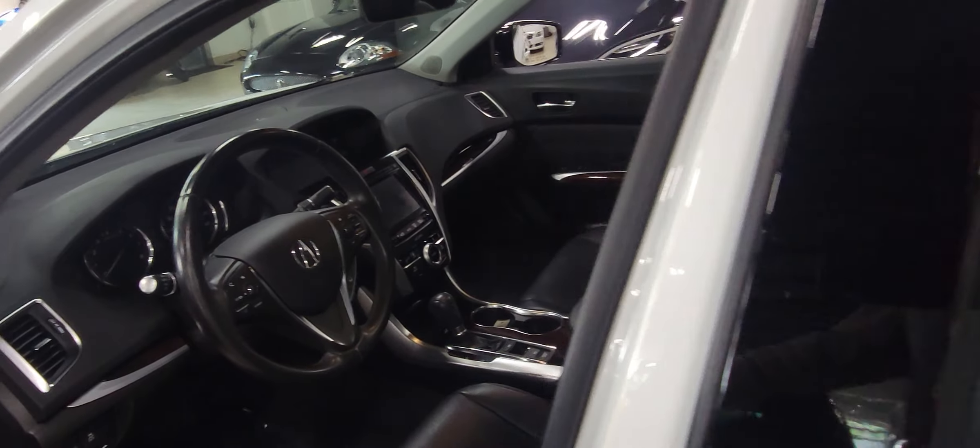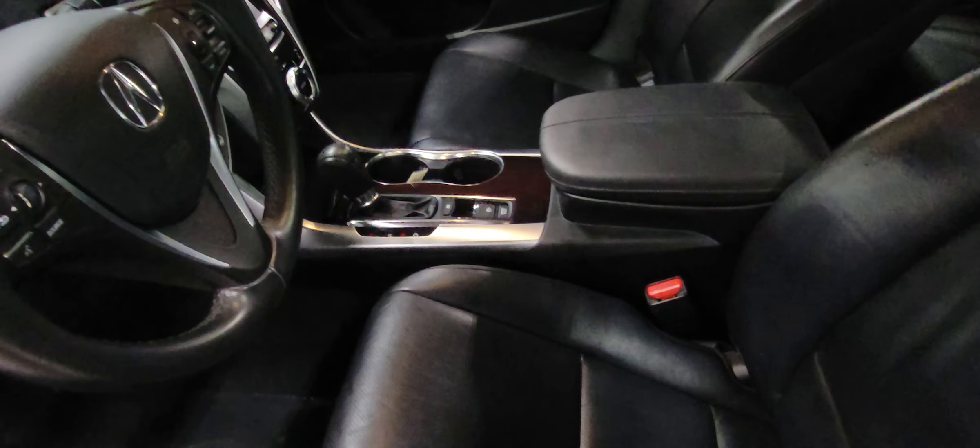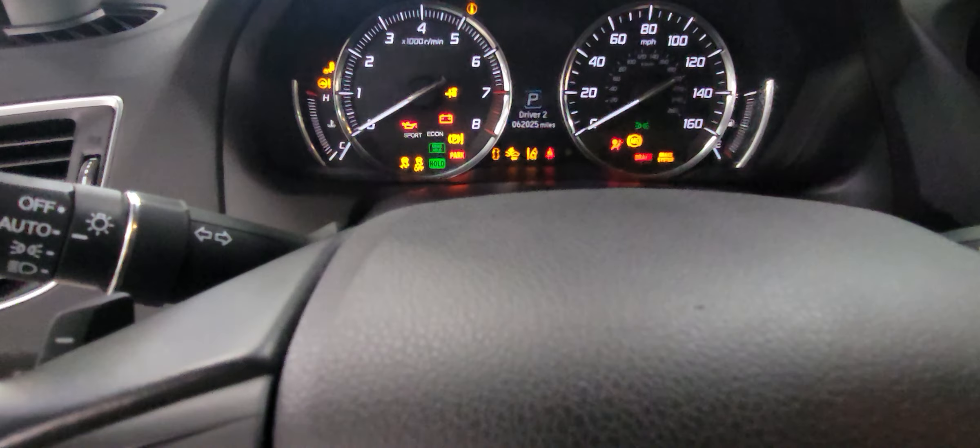Let's check out the interior. One of the things that Acura does nicely is give you a lot of standard equipment on the vehicle. You can tell right away it is more refined than its cousin, the Accord.